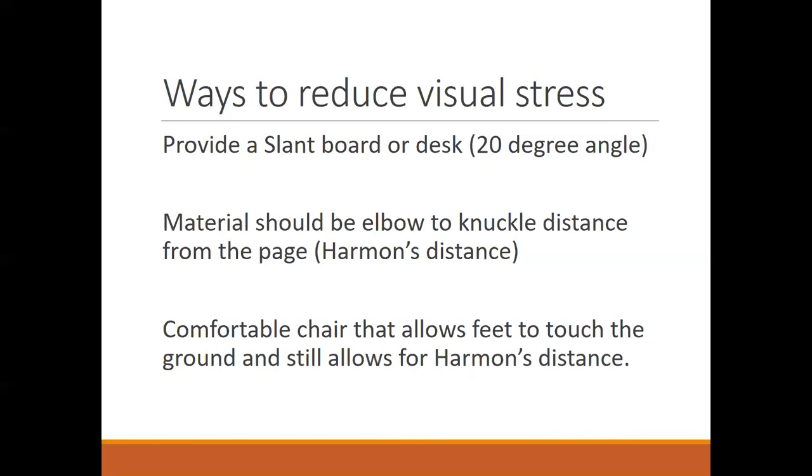Let's talk about ways to reduce visual stress. One thing to consider is how you're presenting the material. Generally, we don't hold a book flat on the desk — we hold it at a slant. In fact, slanted desks were common when I was a kid, because it's much more comfortable on the eyes and much better for reading and writing to have material on a slant. We should also try to have the material at the child's elbow-to-knuckle distance from the page — that's called the Harmon distance. That's the ideal distance to hold the material. It's also recommended to sit in a comfortable chair that allows the feet to touch the ground.